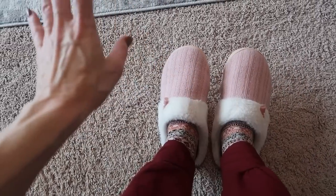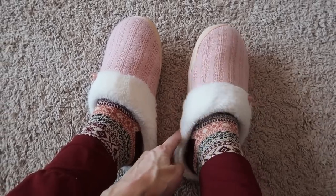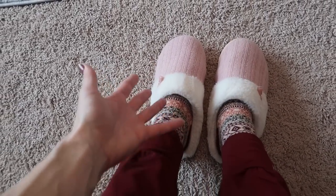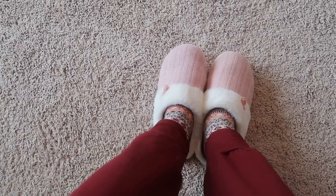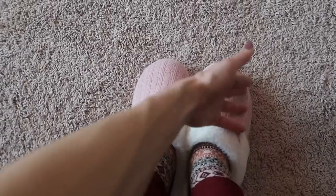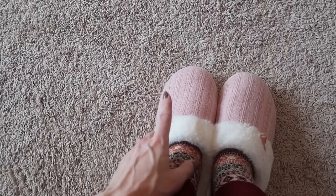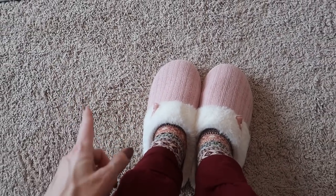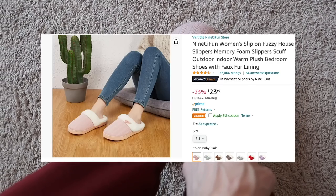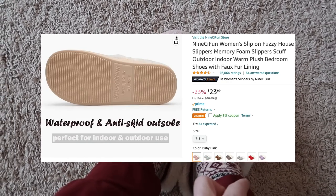I wear my slippers all around my house — cleaning, bending, all the things — and they are holding up so nicely. Non-slip on the bottom, and it comes in multiple colors. I wear these more than any shoe I own, so I need slippers that hold up and are comfortable. This is an excellent gift idea too if you have someone staying at your house. Currently 23% off, 4.5 stars, and 25,000 ratings on these slippers.